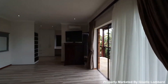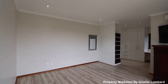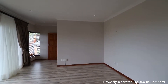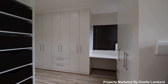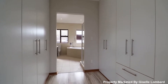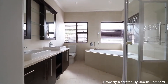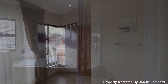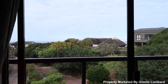The modern master en suite bedroom is spacious and sumptuous with a large walk-in cupboard and stand-in his and hers bathroom. There is a private balcony offering serene views over the estate.